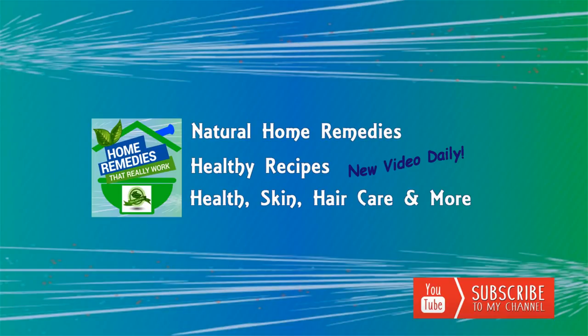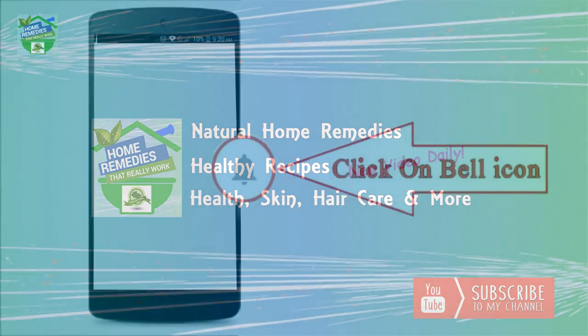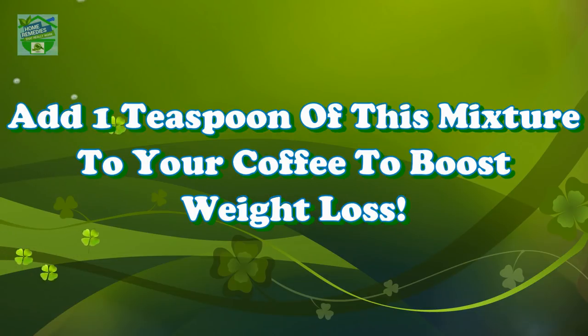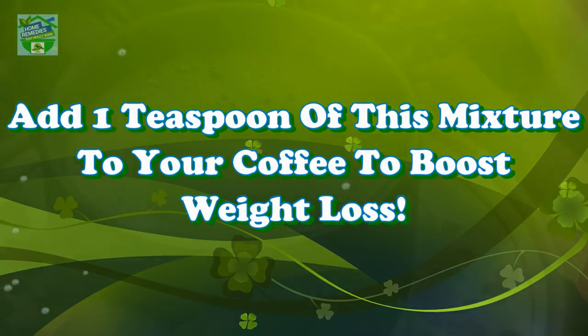Before watching the video, don't forget to subscribe to our channel by clicking the subscribe button below and clicking the bell icon to be notified whenever we publish a new video. Home Remedies presents: Add 1 teaspoon of this mixture to your coffee to boost weight loss.